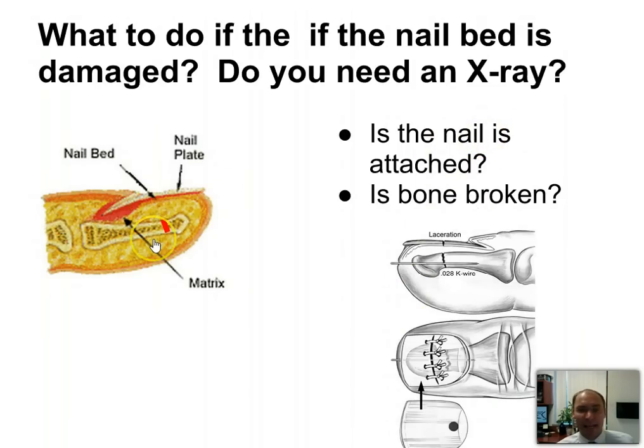The best way to determine that is with an x-ray. So if something hits the toe and you're concerned about a break of the distal phalanx, you should probably get an x-ray.